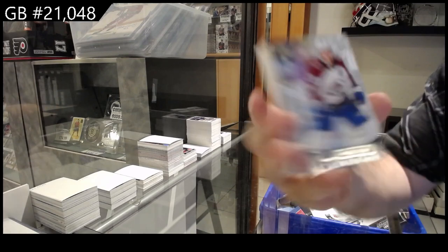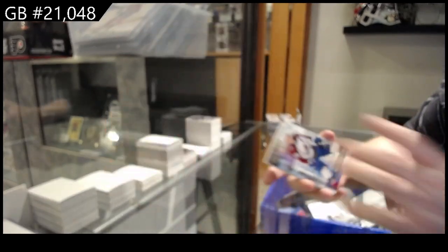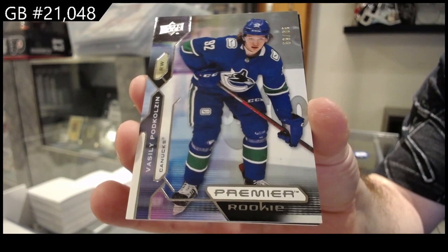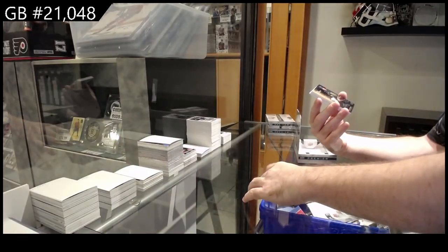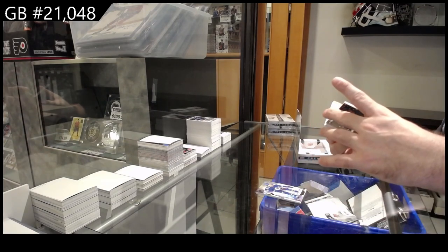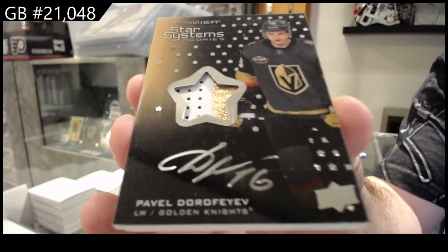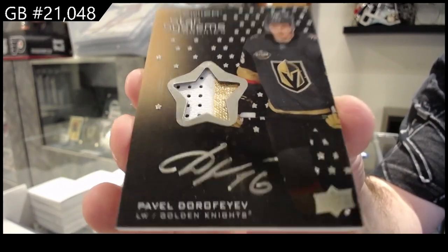We've got for the Avs — Nathan McKinnon to 299. Number to 65 rookie pod Coleson. To 65 Coleson. We've got a Star Systems Rookies Gold, number to 149 — Dora Feyev for Vegas.